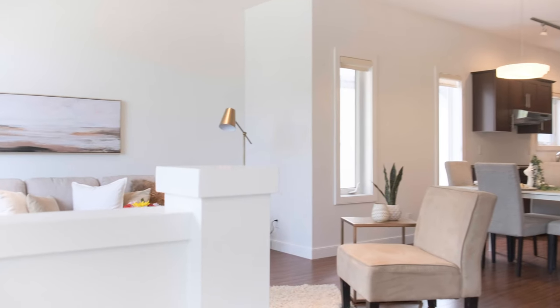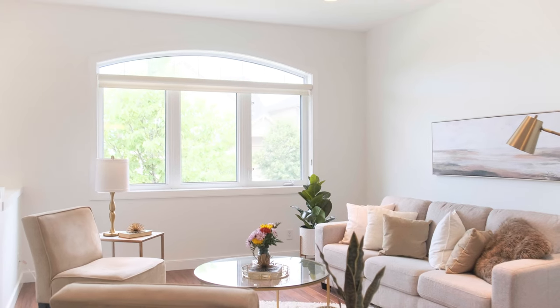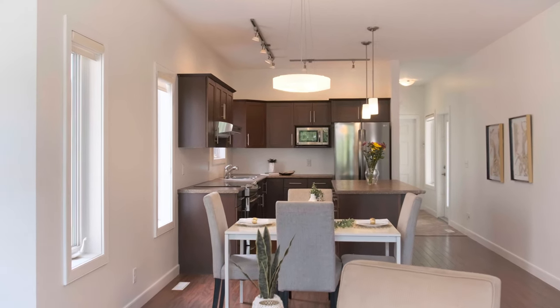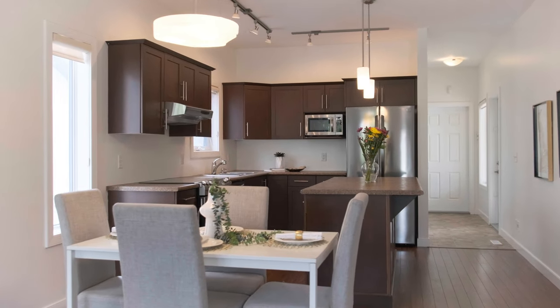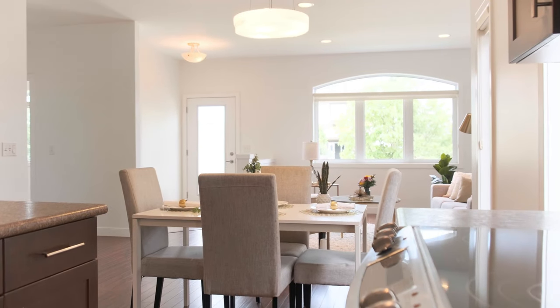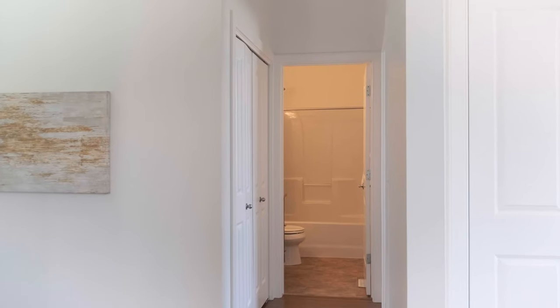Here we are in the main floor of this 1217 square foot custom-built bungalow. It has an open concept great room plan with laminate flooring and fresh paint throughout. The kitchen has maple cabinetry with a large island and stainless steel appliances, and it joins the family room and has big bright windows. But we've got two more bedrooms to see, so let's go have a look.